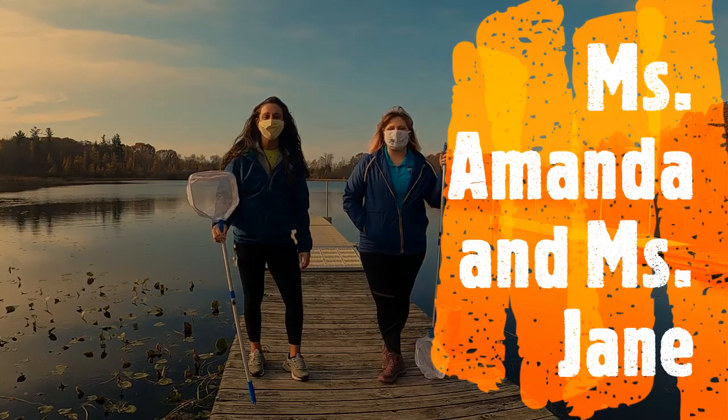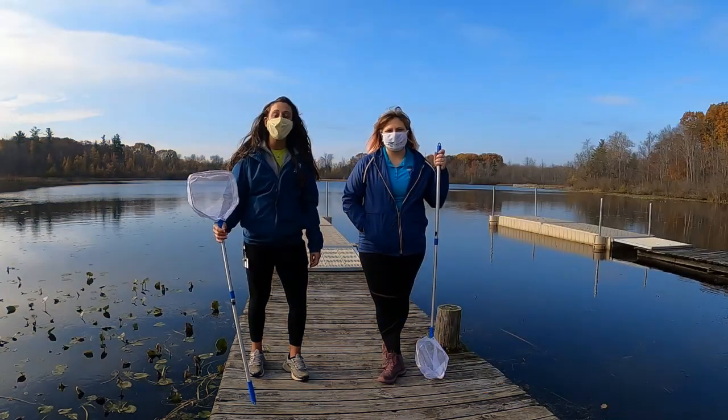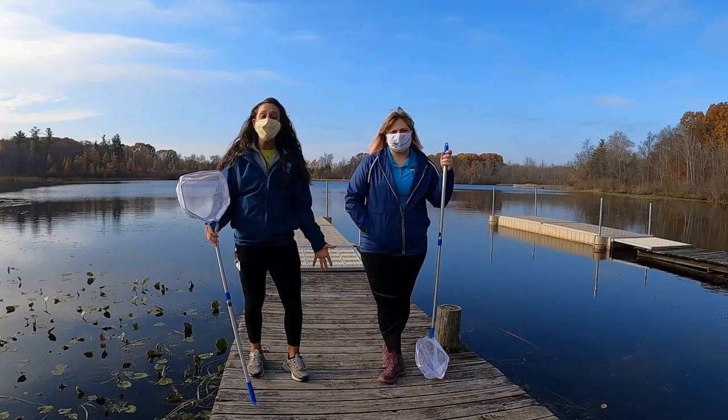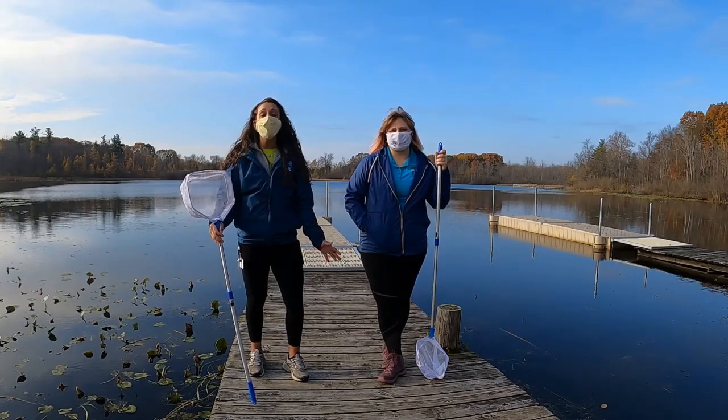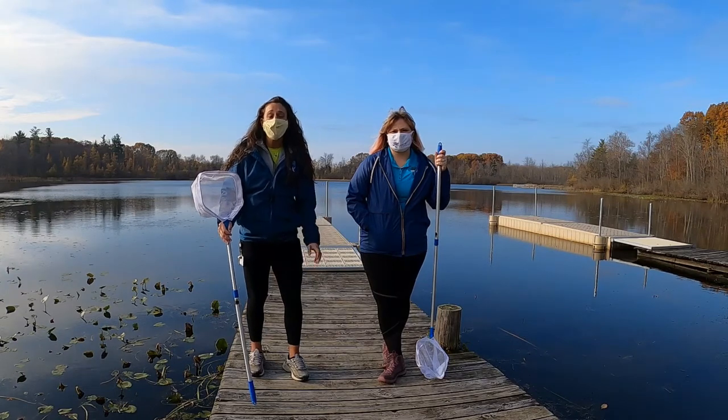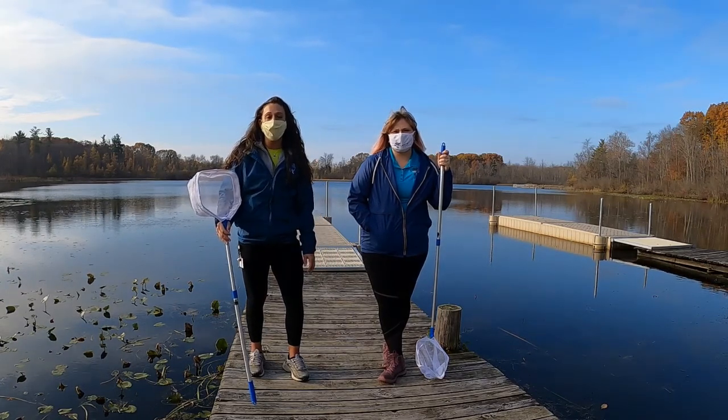Hey everyone, my name is Amanda and my name is Jane and we are the naturalists here at Ebersol. This morning we are down at Jackson Lake and when students are here we use Jackson Lake for so many different activities like canoeing, fishing, kayaking, but we also love to look for what kind of critters we can find.